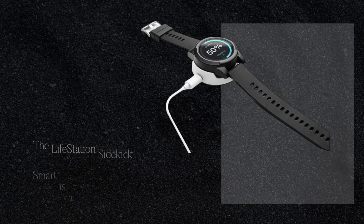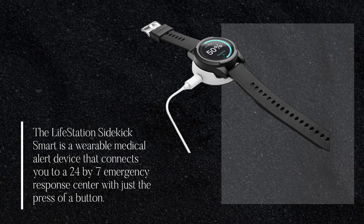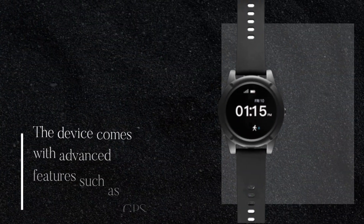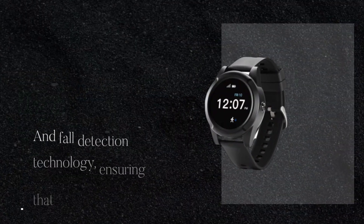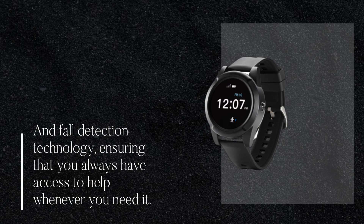The Lifestation Sidekick Smart is a wearable medical alert device that connects you to a 24x7 emergency response center with just the press of a button. The device comes with advanced features such as GPS location tracking, two-way communication, and fall detection technology, ensuring that you always have access to help whenever you need it.